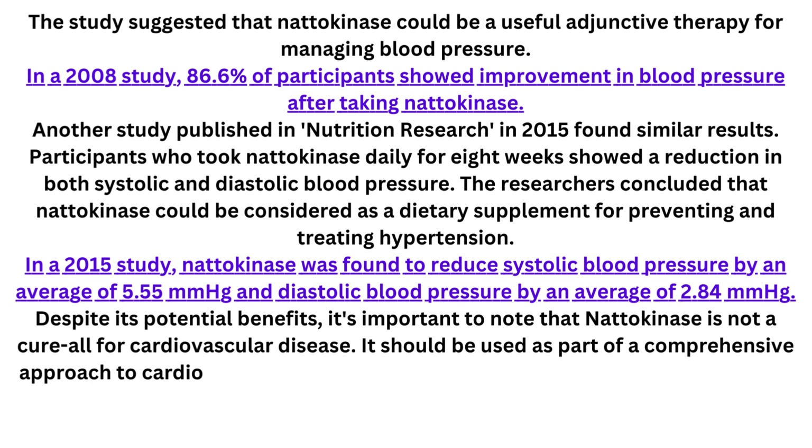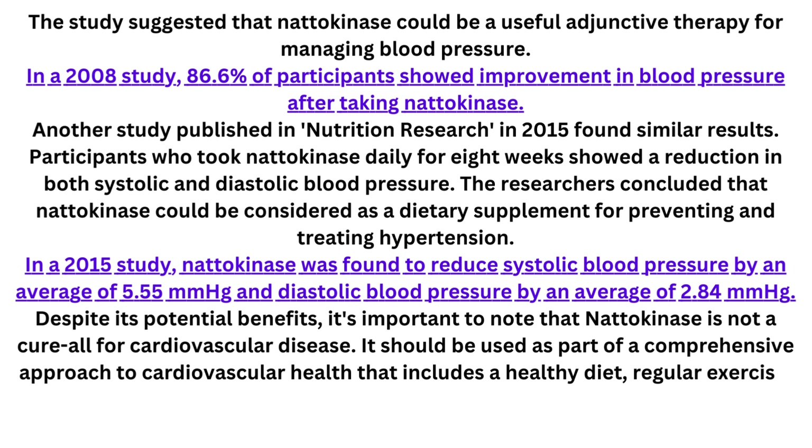Despite its potential benefits, it's important to note that natokinase is not a cure-all for cardiovascular disease. It should be used as part of a comprehensive approach to cardiovascular health that includes a healthy diet, regular exercise, and medical supervision.